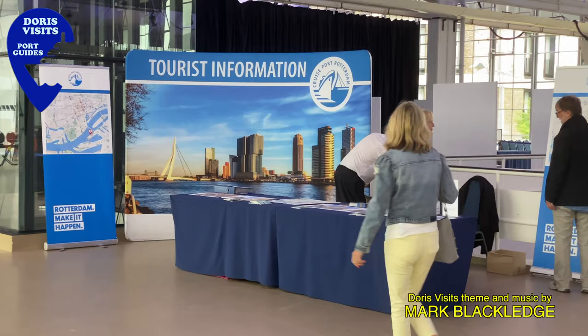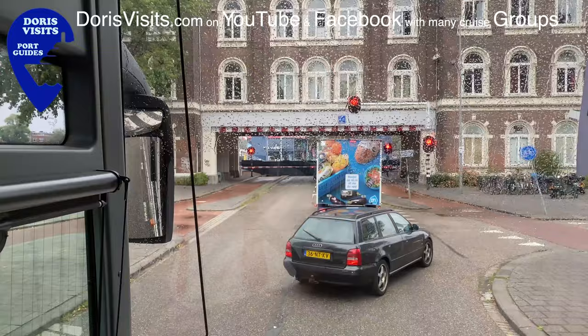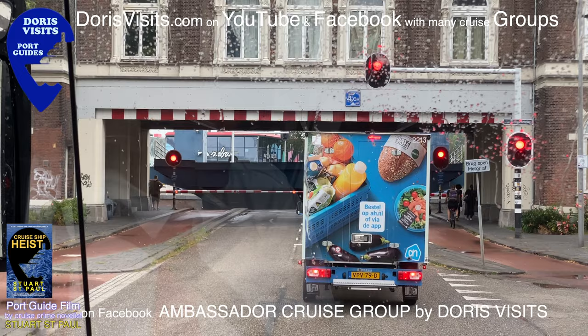Within the port building there is a desk where you can pick up a map. This will be helpful if you choose to explore by yourself, which is fairly easy. Rotterdam is full of rivers and canals, which inevitably means waiting while a bridge lifts. A boat passes through and traffic can then move again.